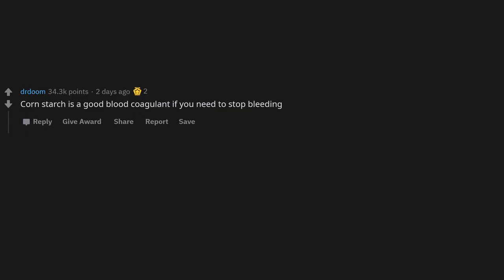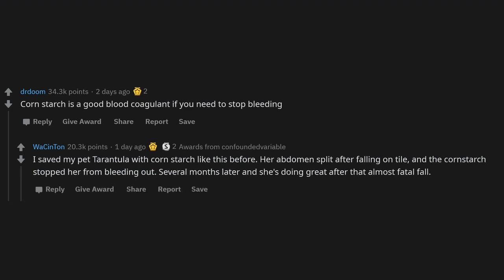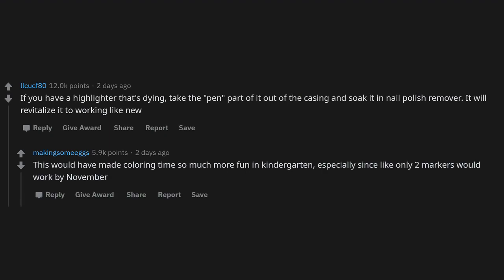Cornstarch is a good blood coagulant if you need to stop bleeding. I saved my pet tarantula with cornstarch — her abdomen split after falling on tile, and the cornstarch stopped her from bleeding out. Several months later she's doing great. Also, if you have a highlighter that's dying, take the ink cartridge out of the casing and soak it in nail polish remover — it will revitalize it to working like new.